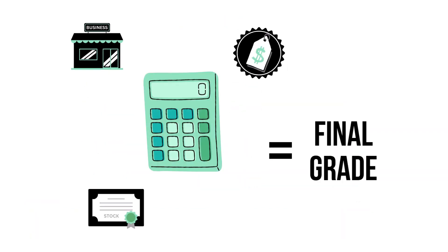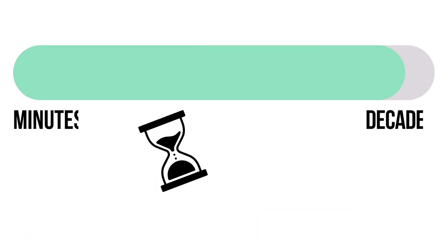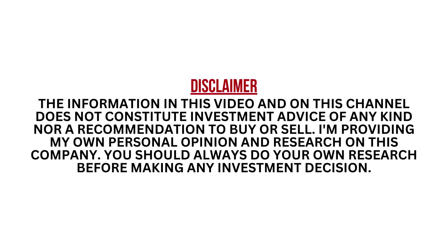When we've got the three factors graded, we combine them to get our final grade. Most companies will fall into that average range, since most companies are indeed average long-term investments. I want to stress that this analysis is meant for long-term investors. I encourage you to pause this video any time so you can better understand the numbers.